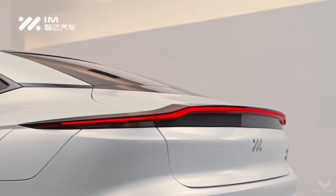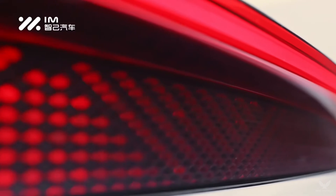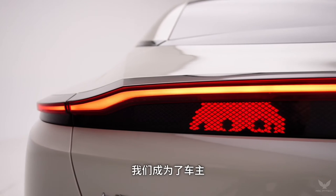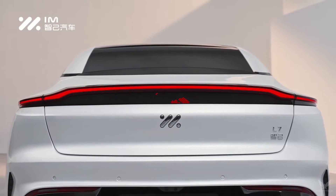Further back, gently sculpted sides with a taut crease running to the rear lights make the L7 look lithe and dynamic. Towards the back, there is a full-width light bar kinked in the middle into a ducktail rear.